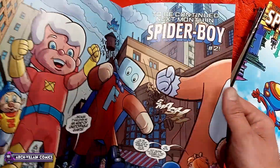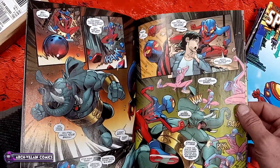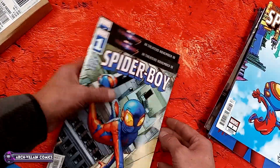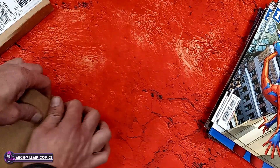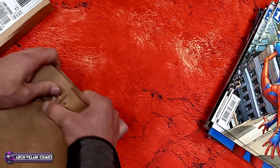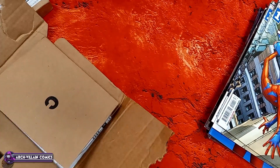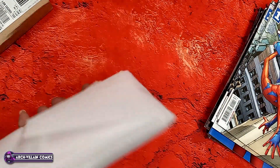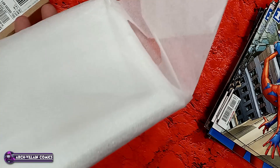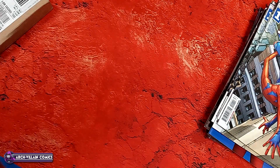Spider-Boy number one — got a little bit of corner damage, nothing too serious. This is a shiny foil variant, cover price $5.99. The profit margin was probably horrible, so retailers will charge more. And Spider-Boy number one negative space variant — that's pretty cool, gotta say.